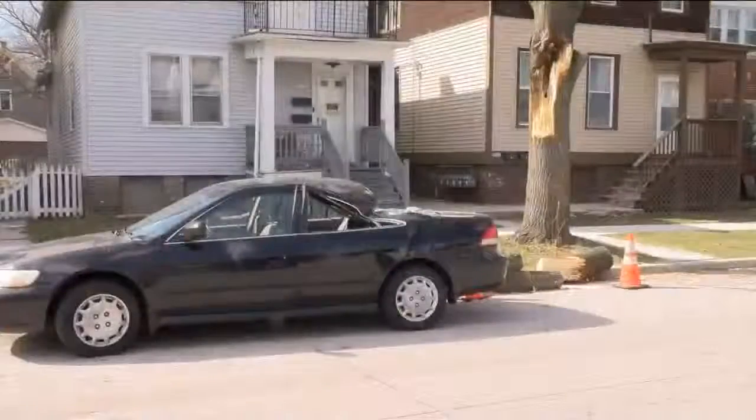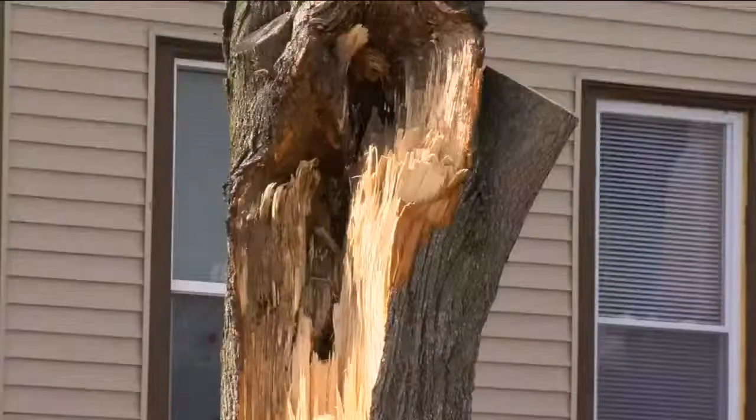All across southeast Wisconsin, strong gusts were a problem, knocking over trees and garbage cans and causing power outages.